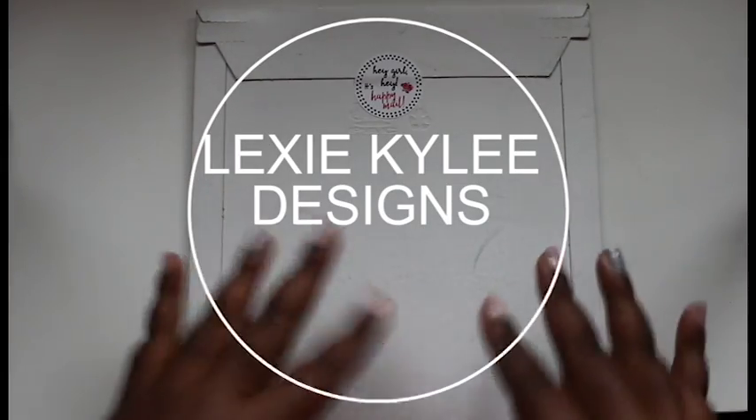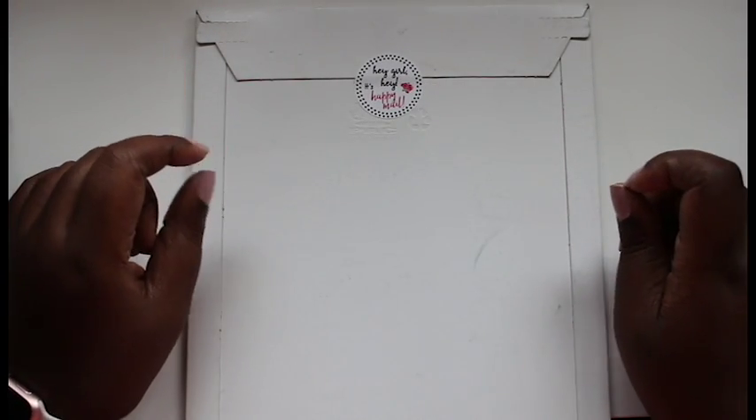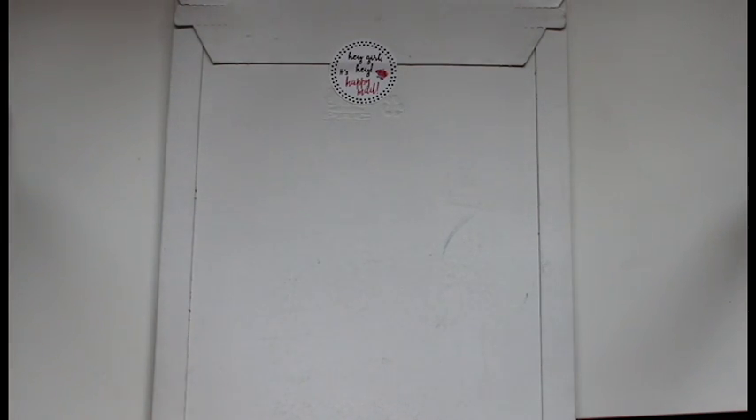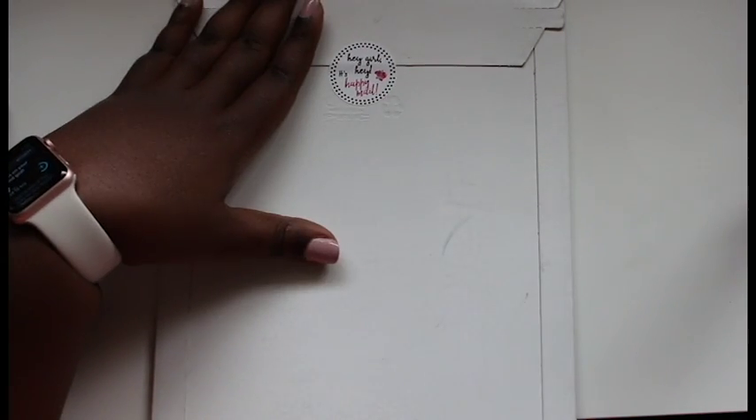Hey guys, it's Monique! Welcome back to another video. Today I have some happy mail from Lexi Kylie Designs. I discovered her Etsy shop from my Go Wild swag — she had included a sampler sheet in there and I just fell in love with her stickers. They're vibrant, they're beautiful, you can write on them with any pen, and you can remove them pretty easily without damage.